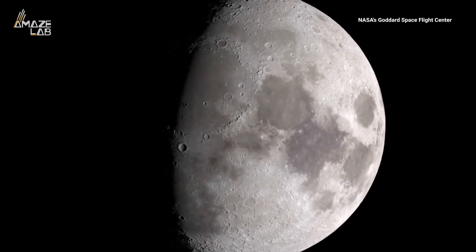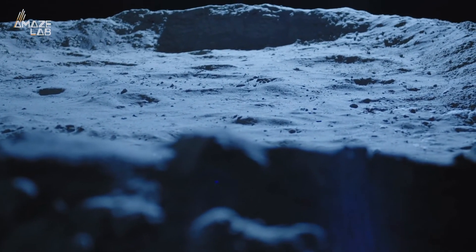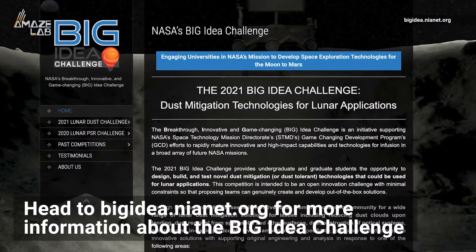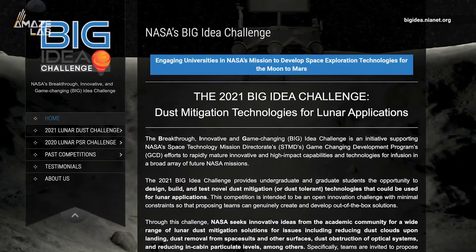Judges will select between 5 to 10 teams to receive up to $180,000 each to build a solution, and demonstrate technologies that can reduce, remove, or tolerate lunar dust. Head to bigidea.neonet.org for more information to get a chance to present your solution at the 2021 Big Idea Forum.